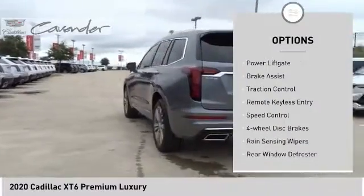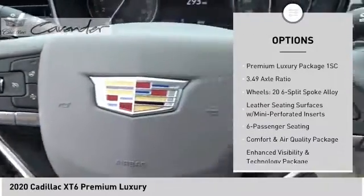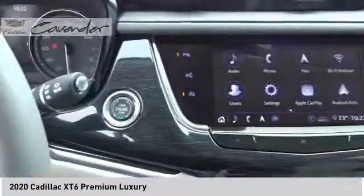Electronic stability control, power liftgate, brake assist, traction control, remote keyless entry, speed control, four-wheel disc brakes, rain-sensing wipers, rear window defroster, rear window wiper. Come take a test drive today.